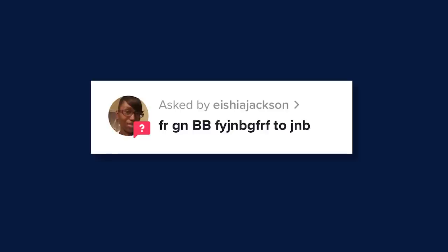Aisha Jackson asks a question — Aisha, thank you so much for watching my videos. I appreciate it.